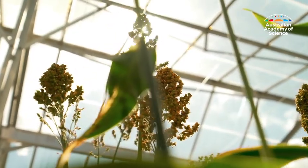Photosynthesis is the process where plants use sunlight to absorb carbon dioxide from the atmosphere and together with water and nutrients make all the carbohydrates and proteins that form the basis of all life on Earth.